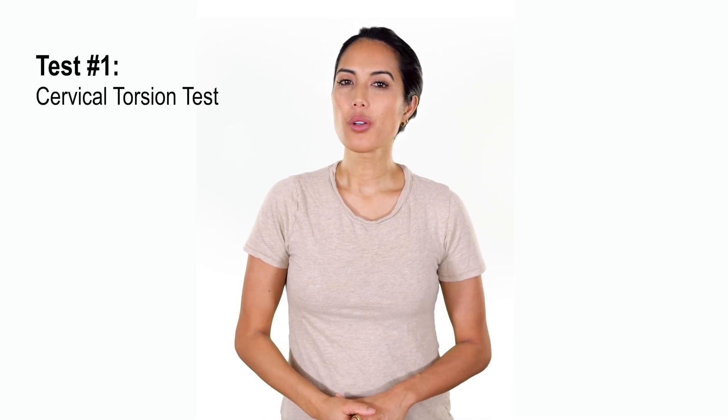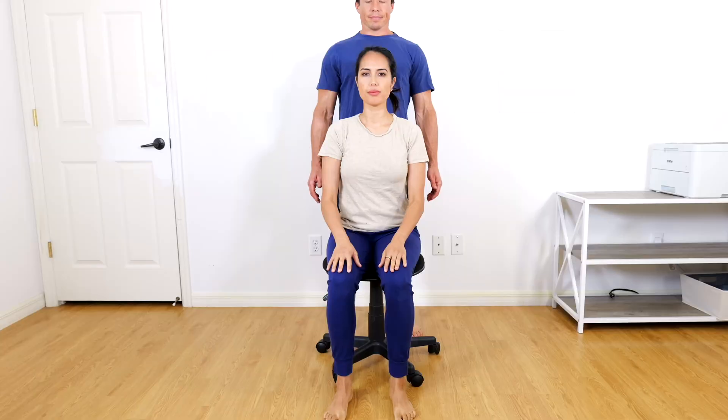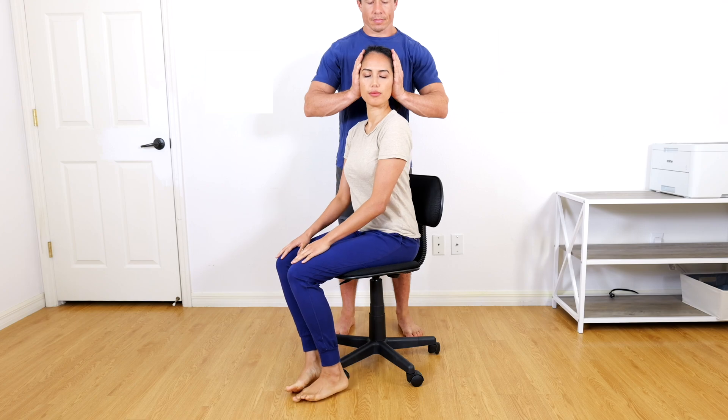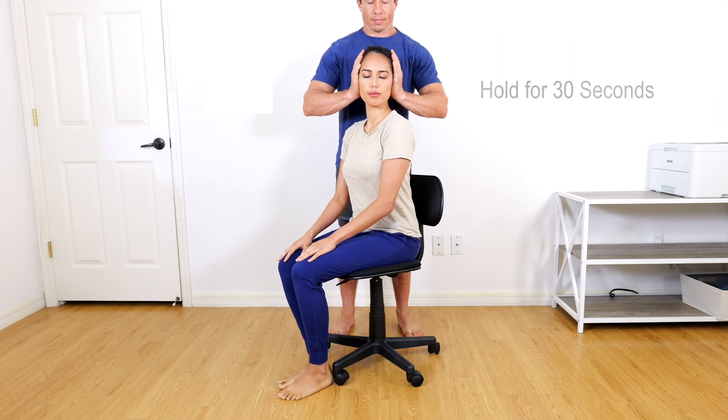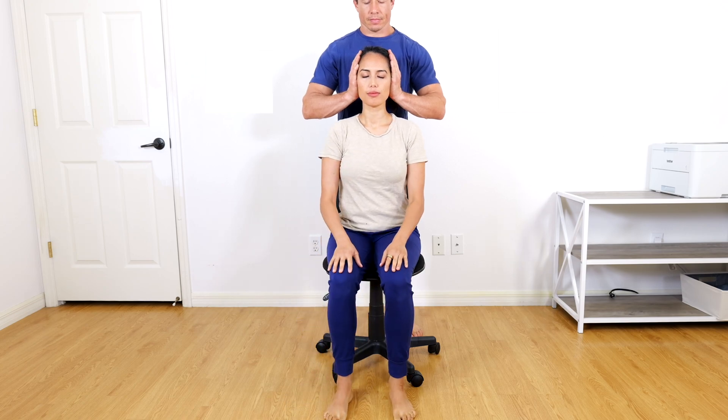The first test is called the cervical torsion test. It is performed with the patient seated on a swivel chair with the hips and knees flexed to 90 degrees. The patient closes both eyes and the examiner fixates the patient's head in a neutral position. The patient is then asked to actively rotate the body 45 to 90 degrees to one side and hold for 30 seconds. When returned to neutral position, the patient may open their eyes.